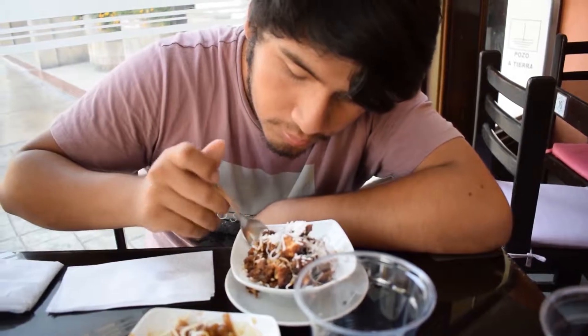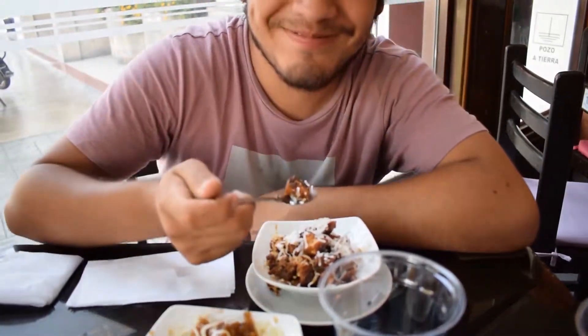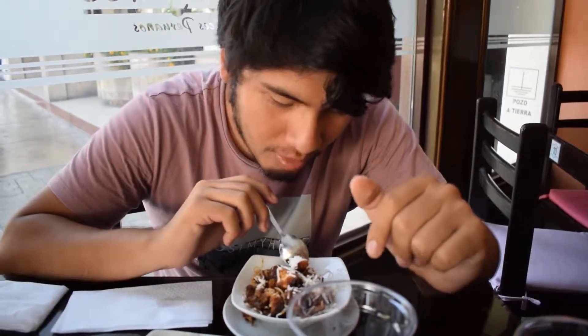I think he's going to love the flavor. Do you like it? It's a little sweet — a little sweet.